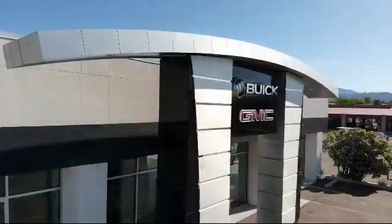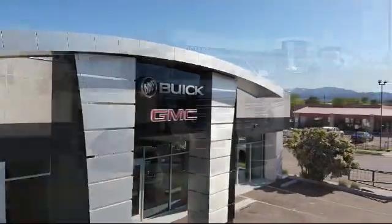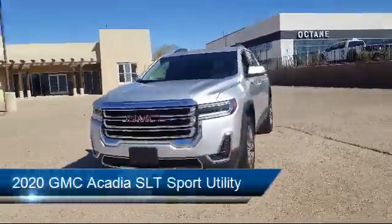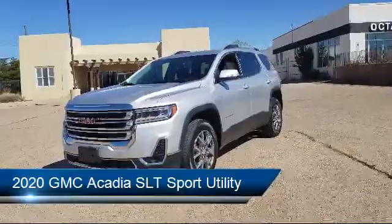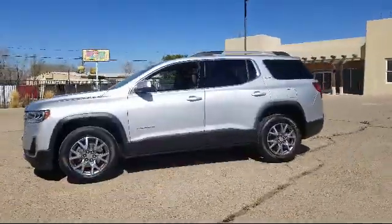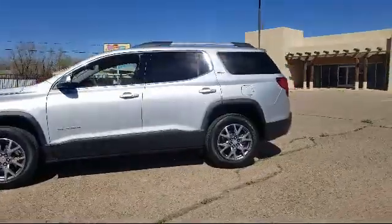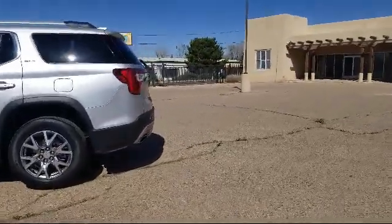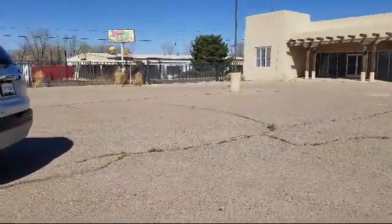Welcome to Octane Buick GMC, and here's a look at another one of our great vehicles from our inventory. It comes equipped with rear spoiler, third row seating, Bose premium audio system, tire pressure monitoring system, heated front seats, fully automatic headlights, Sirius XM satellite radio, and steering wheel controls.